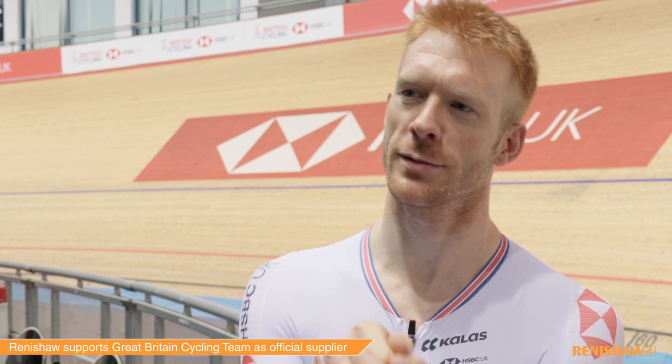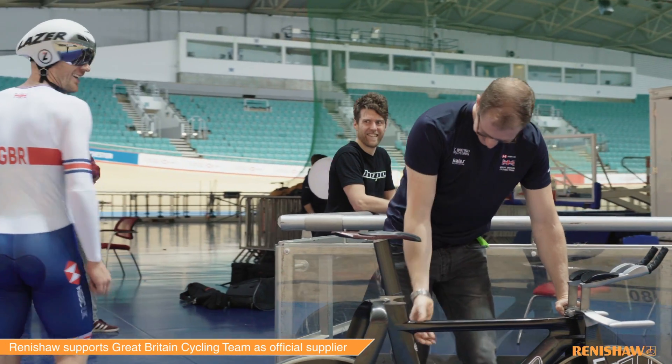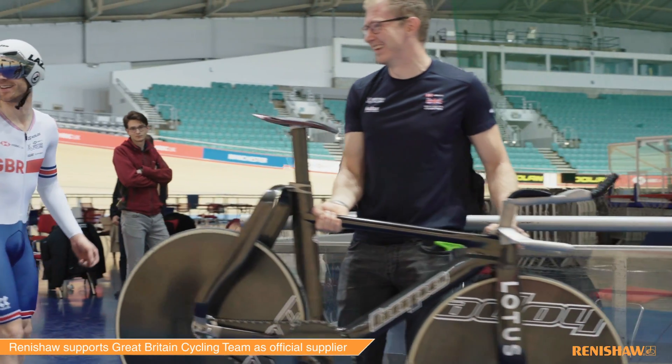Your bike just becomes an extension of the body and you get used to how everything feels and the way it sounds. But it's unusual that you get on a completely different bike and straight away it feels better.